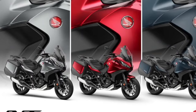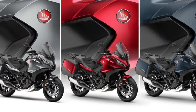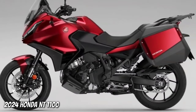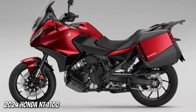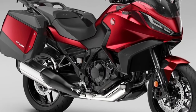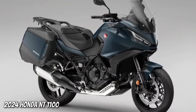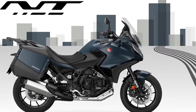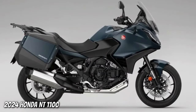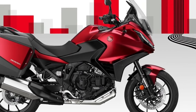The NT 1100, whose combination of performance, comfort, functionality, elegant styling, and excellent value for money made it the best-selling touring bike in Europe in 2023, receives two striking new color updates for the 2024 model year. Matte Blue Jeans Metallic and Candy Chromosphere Red join the ever-popular Matte Iridium Gray Metallic in the NT 1100 lineup.